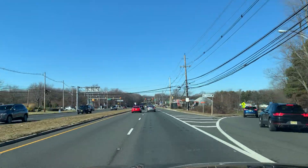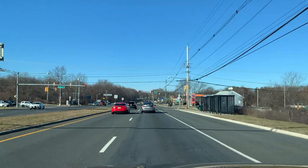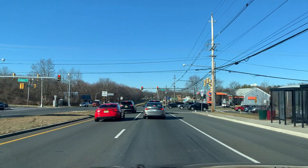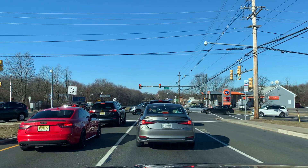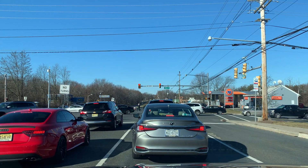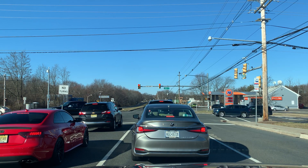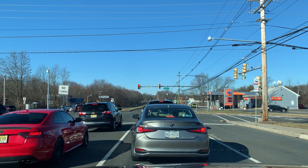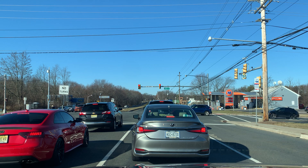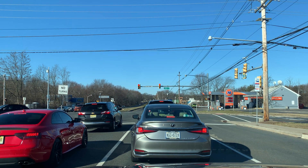Wegmans on the left. Good old PC Richards on the left. And a Bonefish Grill. Last but not least, the one and only world-famous Manalapan Diner on the right-hand side. Good old Jersey Diner — if you have not experienced a Jersey Diner, get out here and check it out.